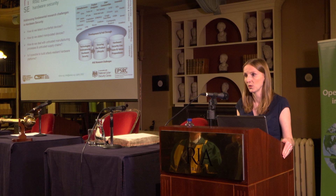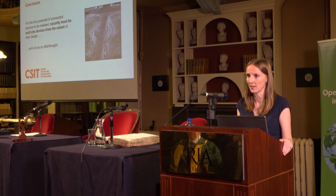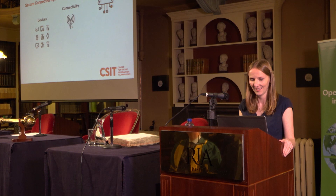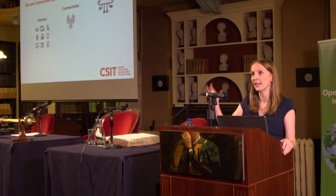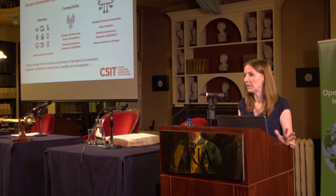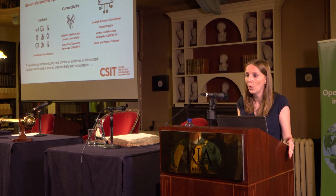In conclusion, for the true potential of connected devices to be realized, security must be built into devices from the outset of their design and not as an afterthought. Secure devices are just one layer — you also have a connectivity layer and a back-end cloud where all the data collected from these devices is stored and analyzed. Security is a key feature in all layers, and a step change in the security and privacy of all these layers is really needed to ensure the usability, acceptance, and reliability of secure connected systems. At the root of that will be the need for secure connected devices.